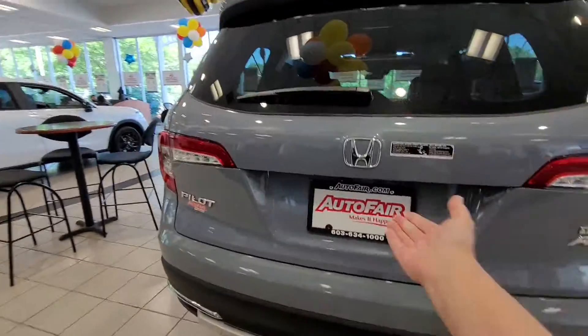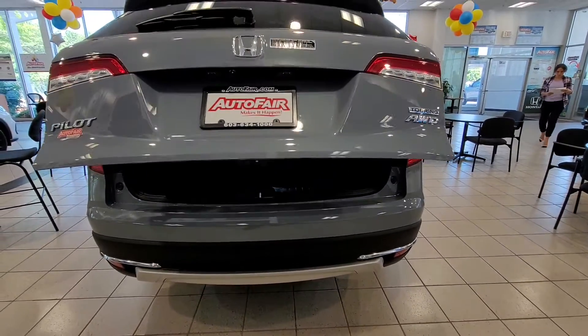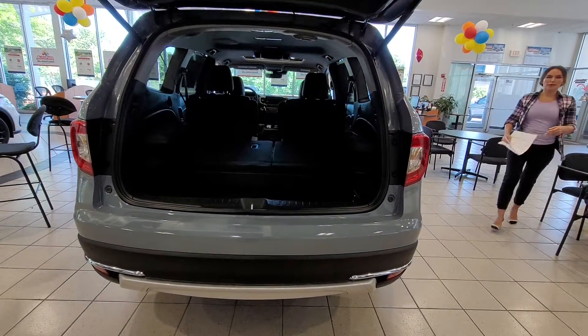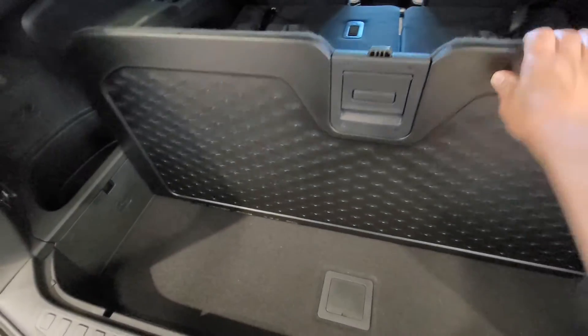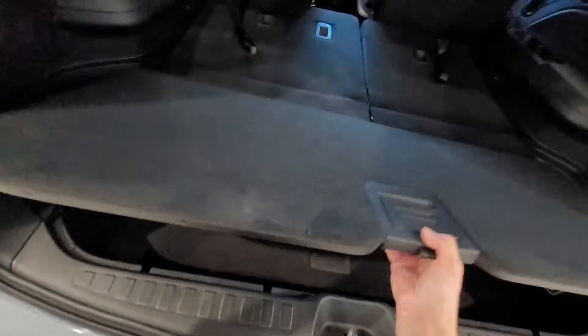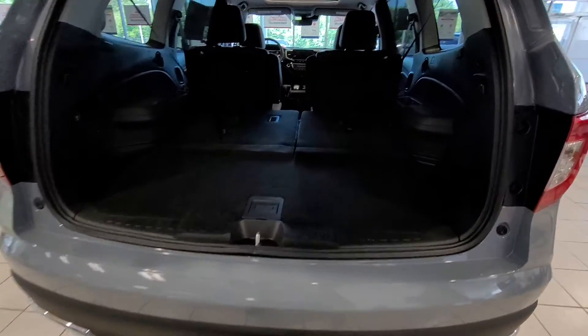Let me show you the back as requested. I'm going to show you with the floorboard down and up, and the seats back as well. I know it's hard to tell in the video, but this floorboard is adjustable and it's also reversible. You have a plastic side and a carpeted side, so it's flush. Let me just put the seats back so you can see.